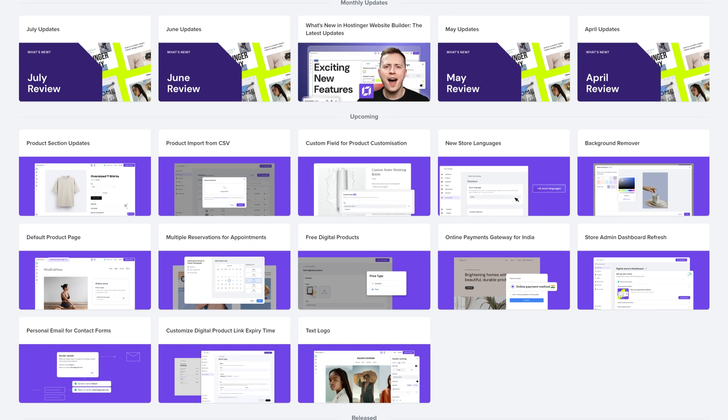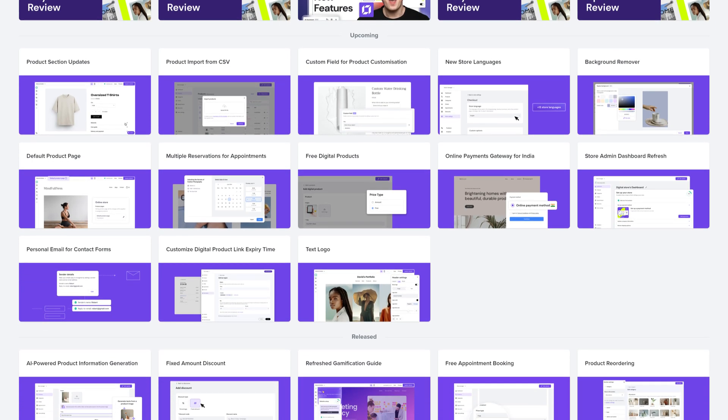That's all for now. We've gone over all the main updates, but there are even more exciting new features recently added to Hostinger's website builder for you to explore. Make sure to check them out by taking a look at our roadmap, which is linked in the description.